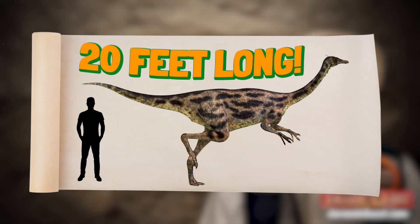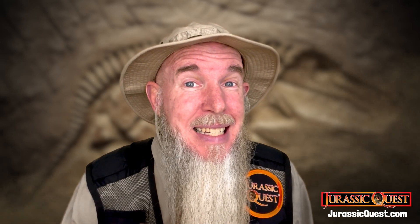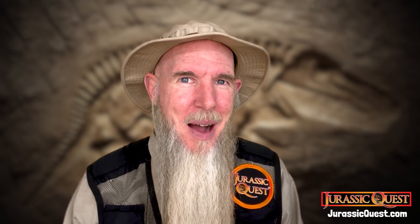The animal could grow to about 20 feet long and weigh somewhere around a thousand pounds. Gallimimus is thought to be one of the fastest dinosaurs, at somewhere around 35 miles per hour.